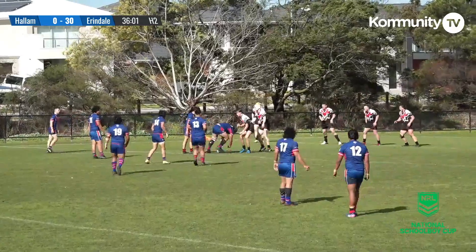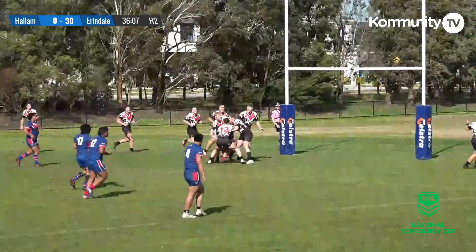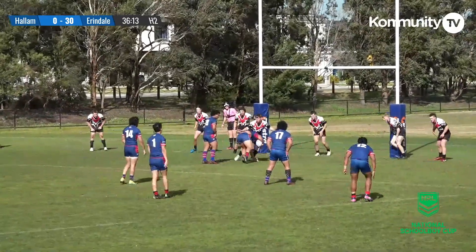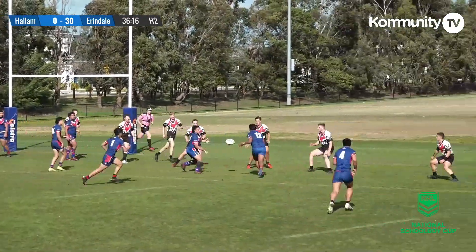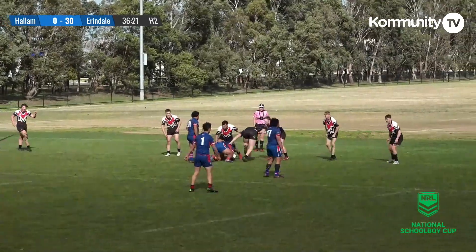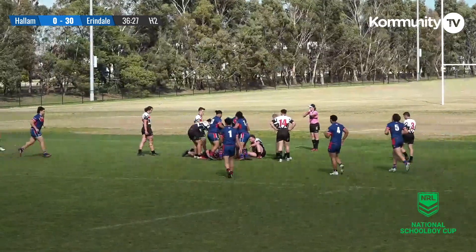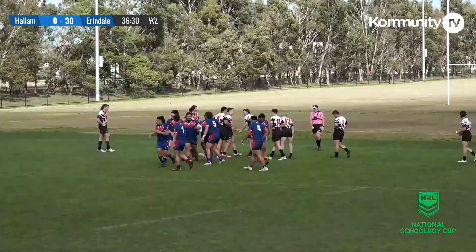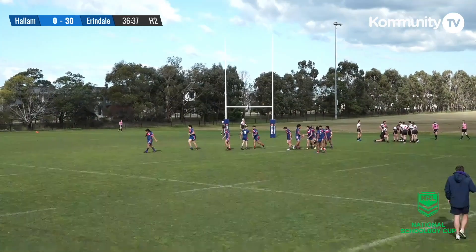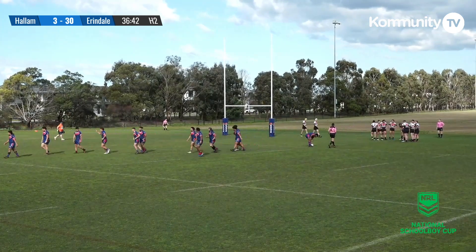Nice bit of work there from Mercer around the legs on the bigger body. Straightening things up towards the posts — Nellie Faya with a flat pass onto Dio. Nellie tries to barge his way over from dummy half, and Josiah Nellie grabs the first points for Hallam in this round three clash. They forced the line dropout and ultimately the pressure was too much, as Hallam get their first four-pointer and get themselves on the scoreboard.